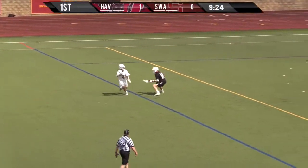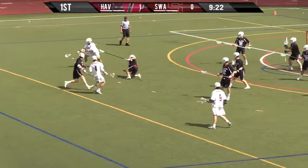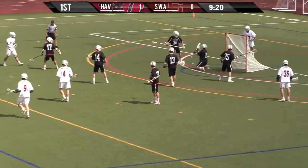Gets it out to Johns. Johns looking to dodge, gets down the right side, beats his man. Levitz with a shot — saved.